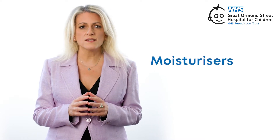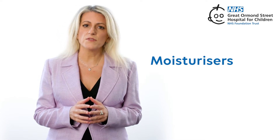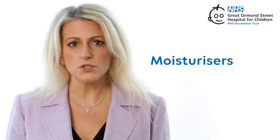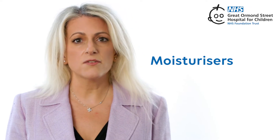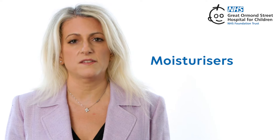Moisturizers. Putting on moisturizers regularly helps keep your skin from getting too dry and can prevent flare-ups. Look for ones without added scents and that are especially for patients with eczema. You don't need to buy expensive products.